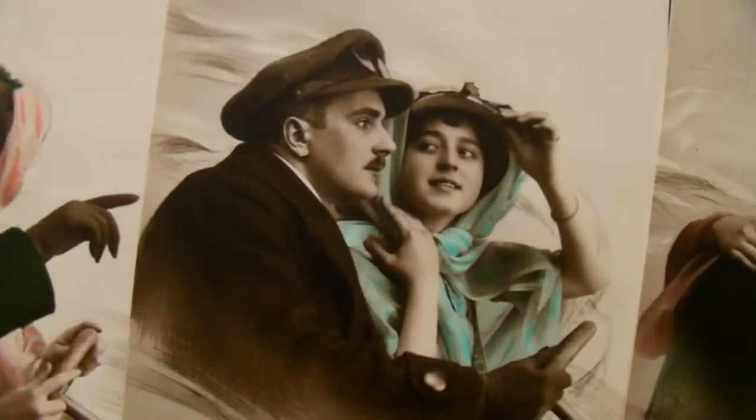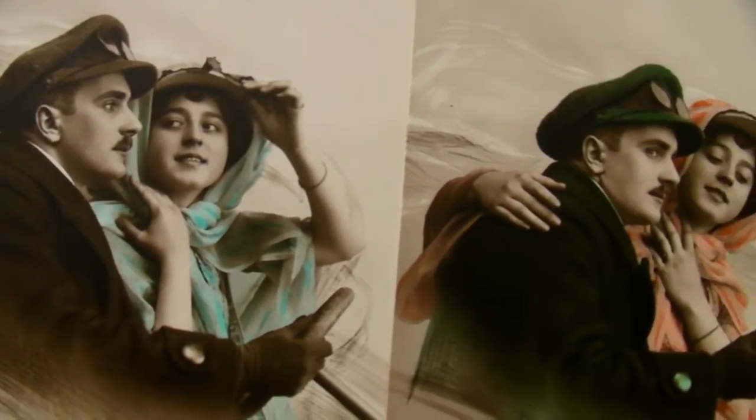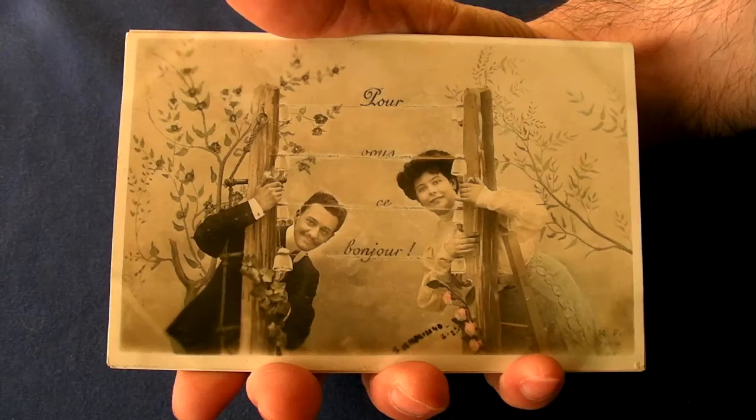When you consider that the human race has apparently been on the Earth for over 100,000 years, it's amazing how many mind-blowing things have been invented in just the last few hundred years.